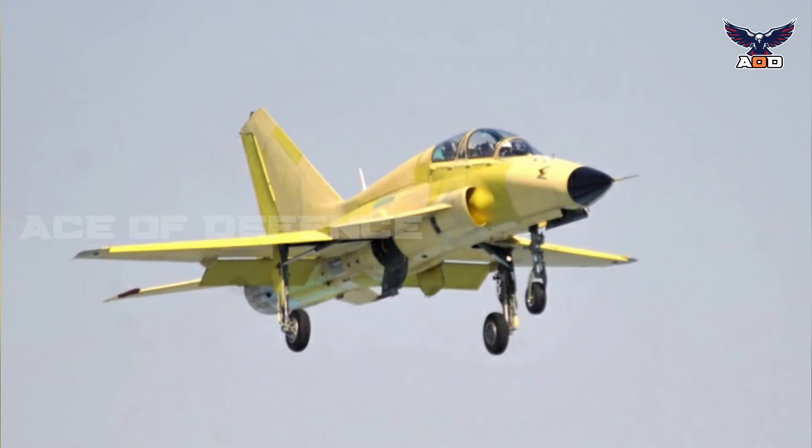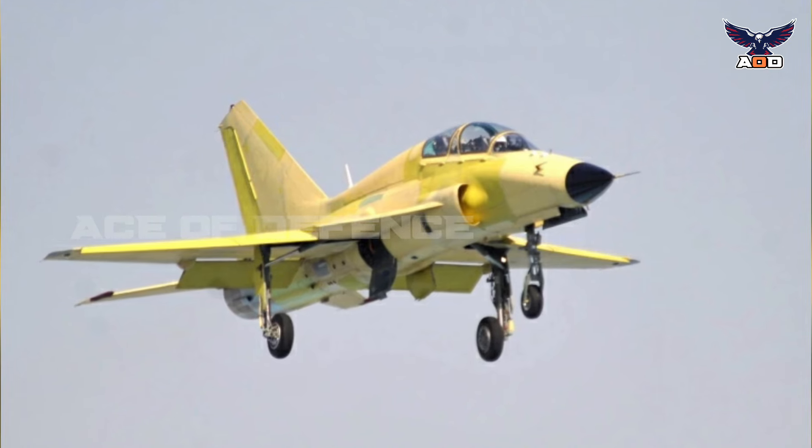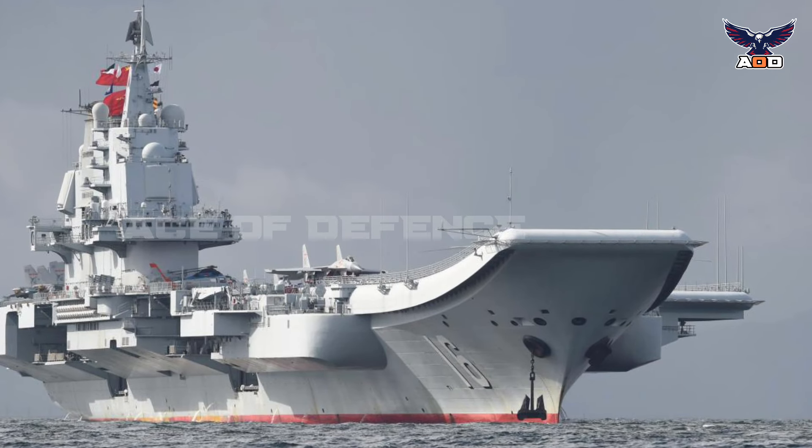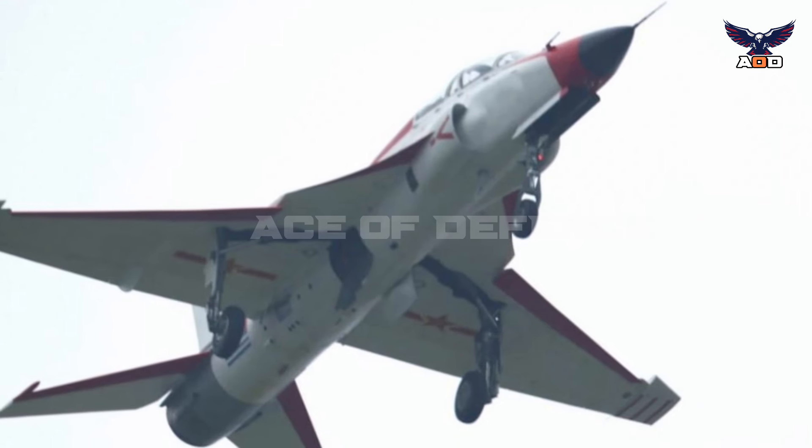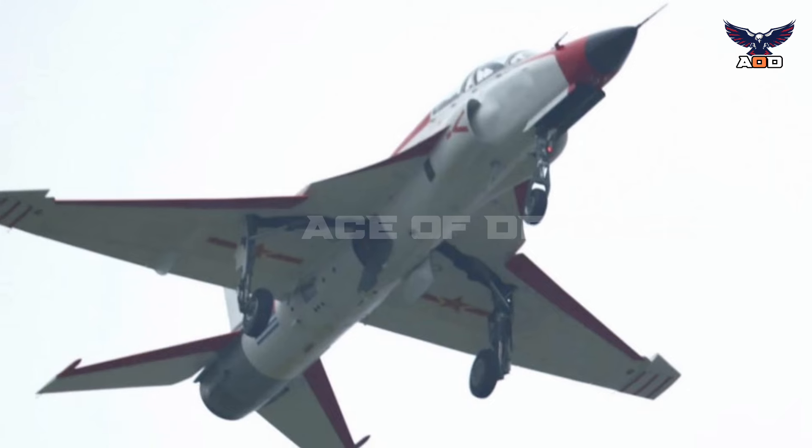The JL-9 is reportedly set to be developed into a carrier-based trainer, the JL-9G, which has a tail hook and a strengthened airframe and is designed for ski jump and possibly catapult-assisted take-offs.